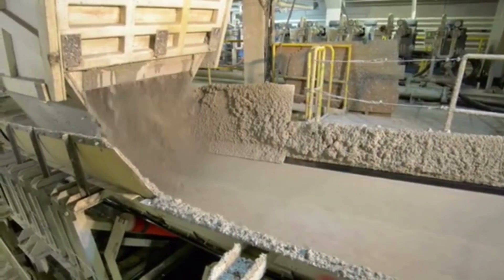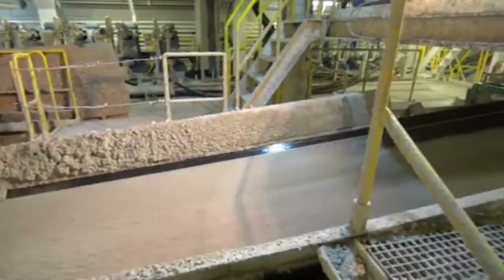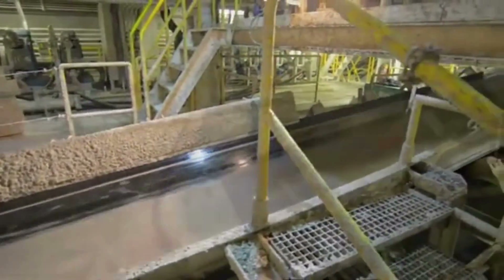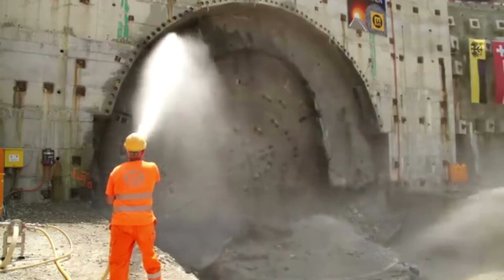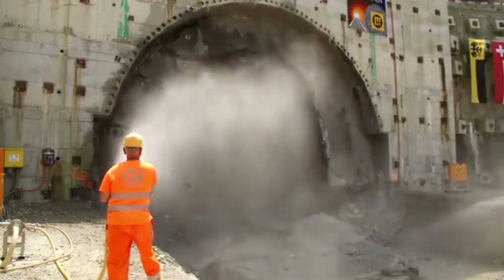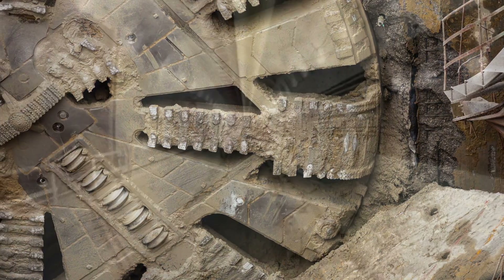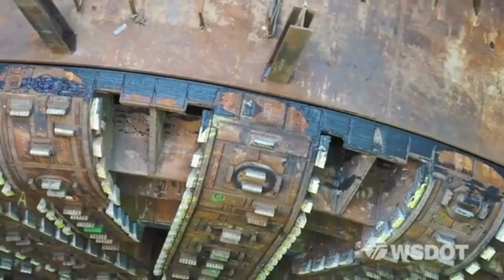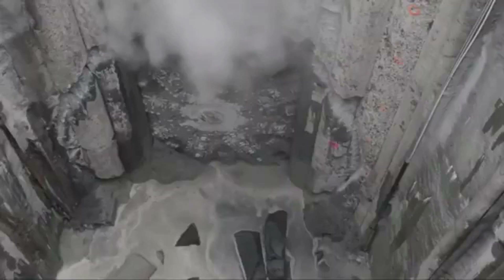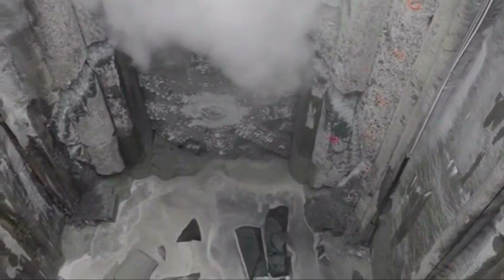Another technical challenge was related to the conveyor system, which was designed to transport the soil and rock debris away from the cutting head and out of the tunnel. The conveyor system experienced significant wear and tear, with issues including belts breaking and bearings failing, resulting in downtime and project delays. In addition, Bertha faced challenges related to its power supply and cooling system, with electrical supply issues causing shutdowns and the cooling system struggling to dissipate heat, leading to overheating and damage to the machine's components.